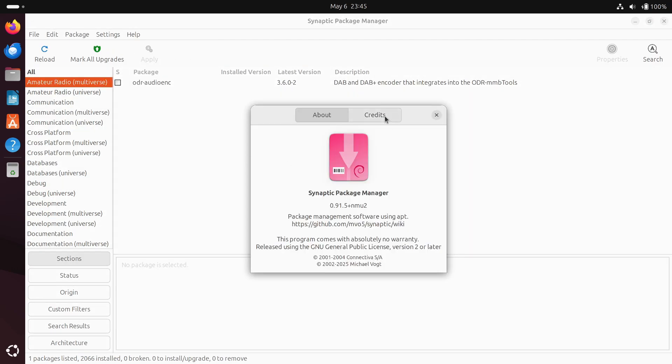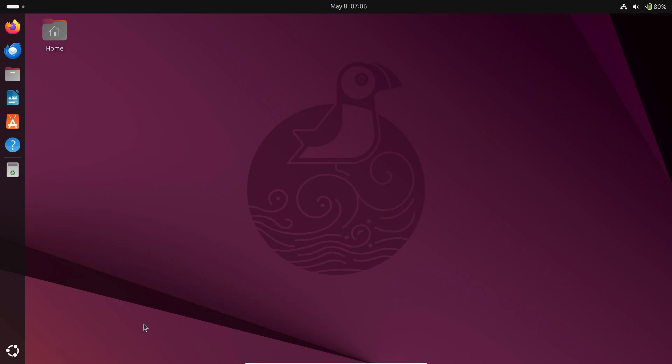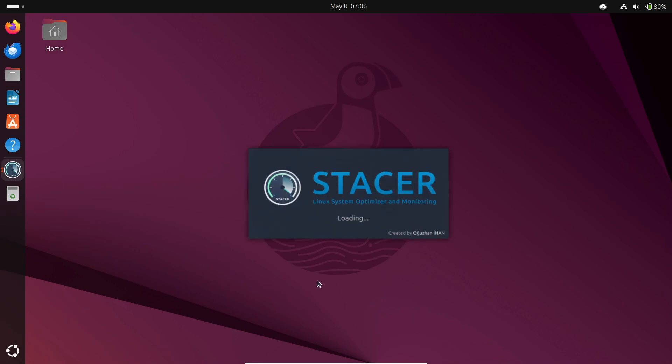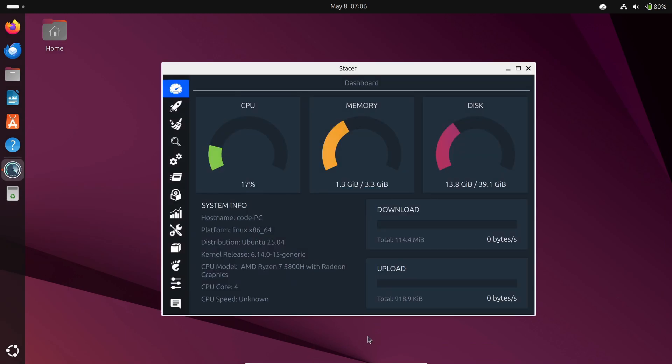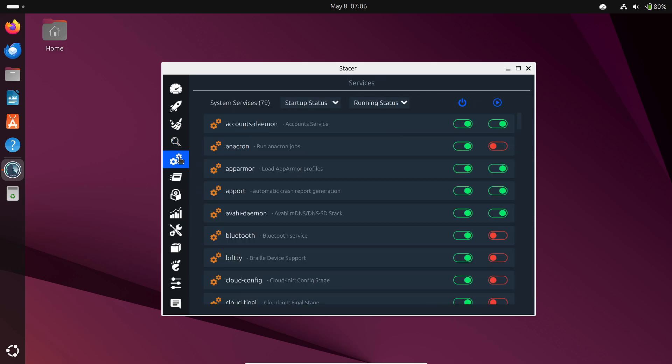For more precise control over installs and updates, Synaptic is your graphical front end to APT. You get detailed views of packages, versions, and dependencies — great for power users who don't mind a bit more complexity.